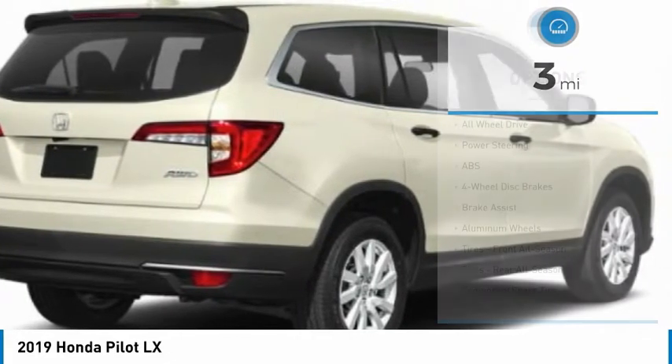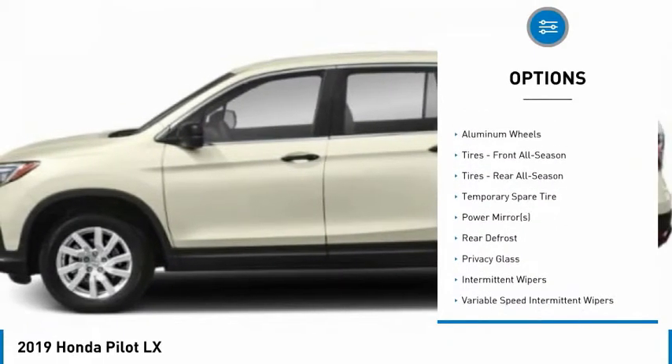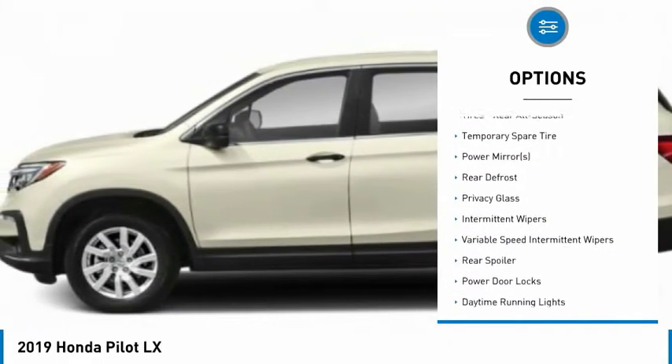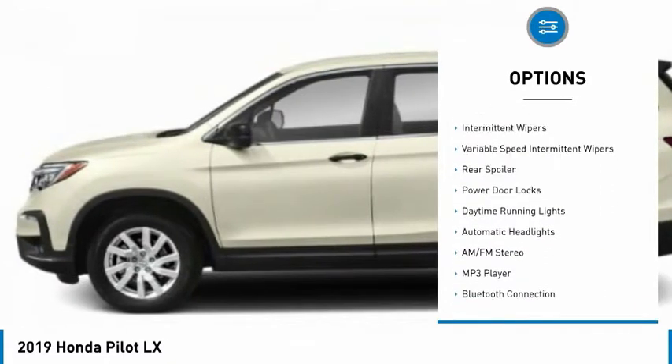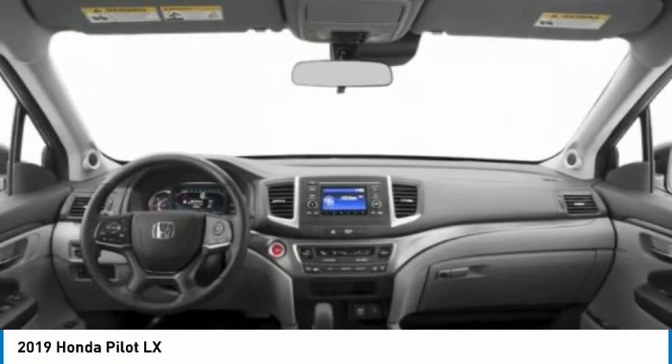Here are some of this vehicle's great options: backup camera, anti-lock braking system, steering wheel audio controls, all-wheel drive, lane departure warning, stability control, traction control, keyless entry, Bluetooth, power steering.